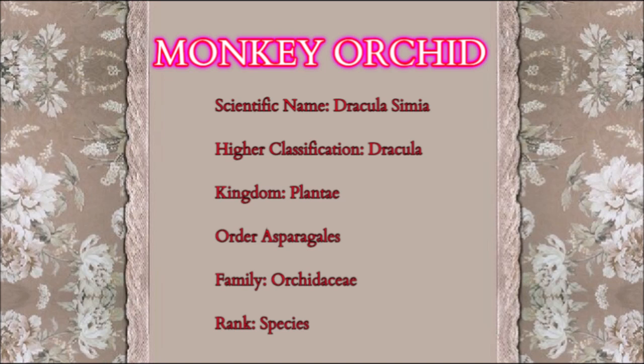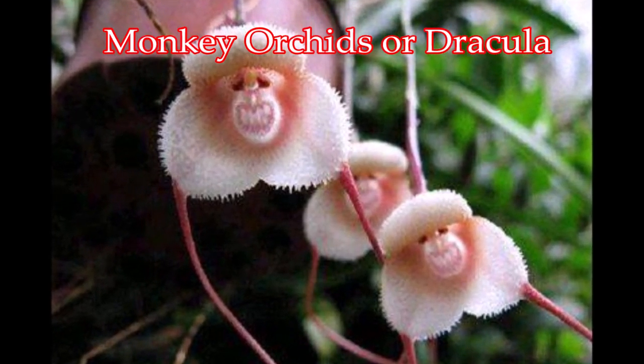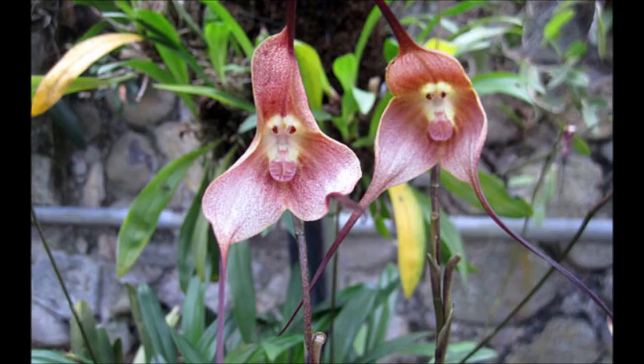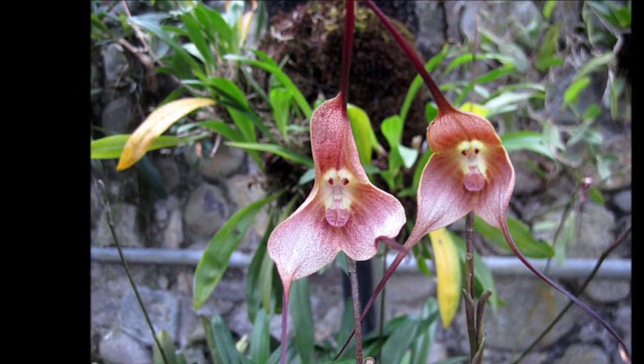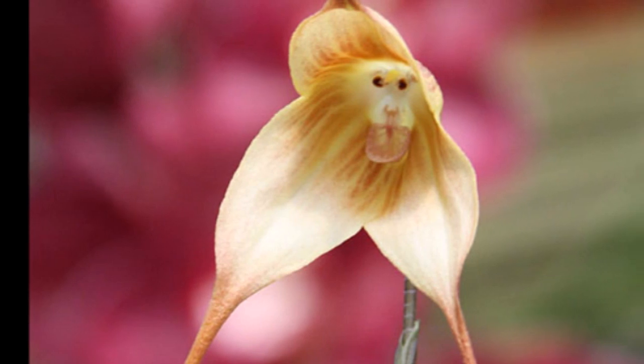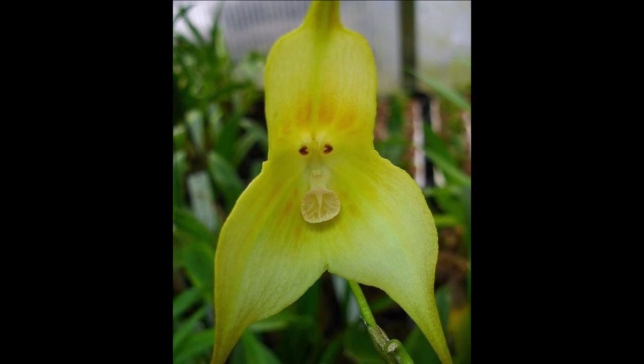Dracula simia is also called the monkey orchid or the monkey-like Dracula. It is an epiphytic orchid originally described in the genus Masdevallia but later moved to the genus Dracula. The arrangement of the column, petals, and lip strongly resembles a monkey's face.